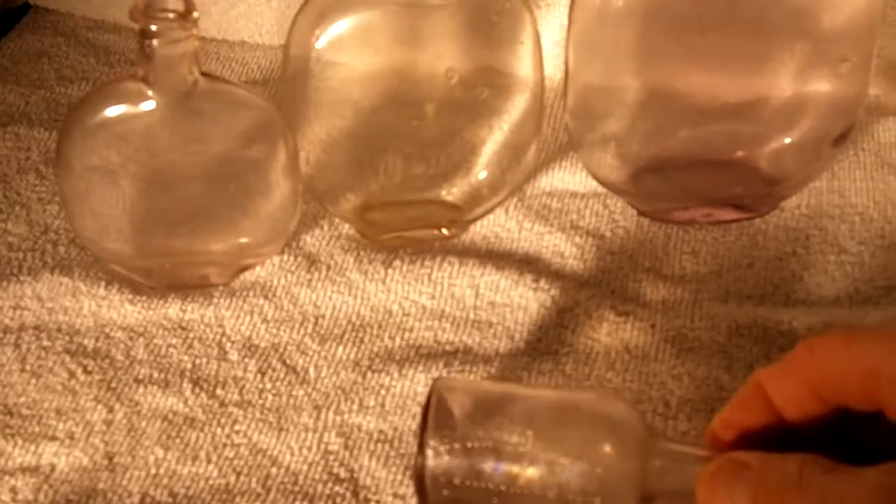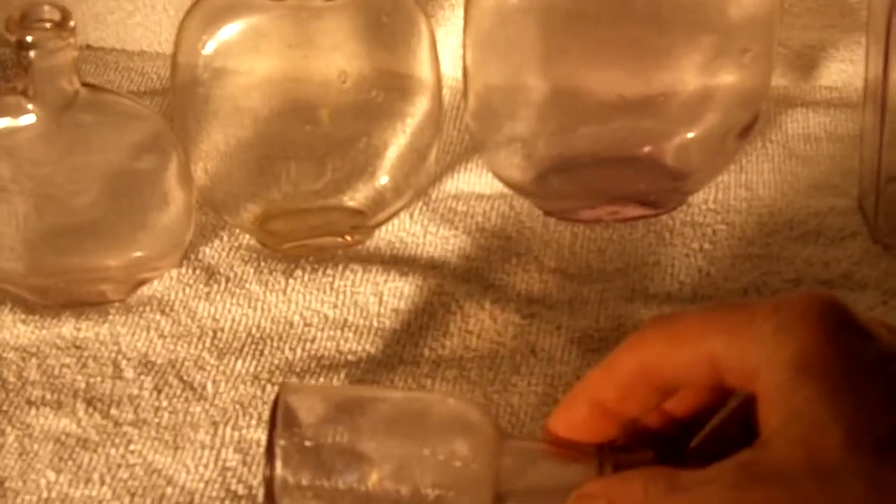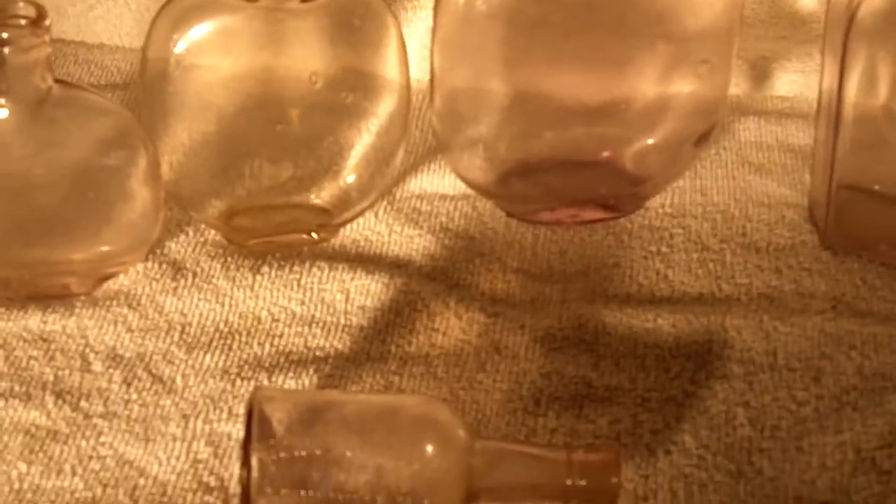I've got this little one here — dug this one out of the old dump, put it out in the sun to get some color on it. It's a little whiskey sample from the Brown Forman Company, Louisville, Kentucky, and it took that color pretty well. That was a neat little find, especially found it intact.